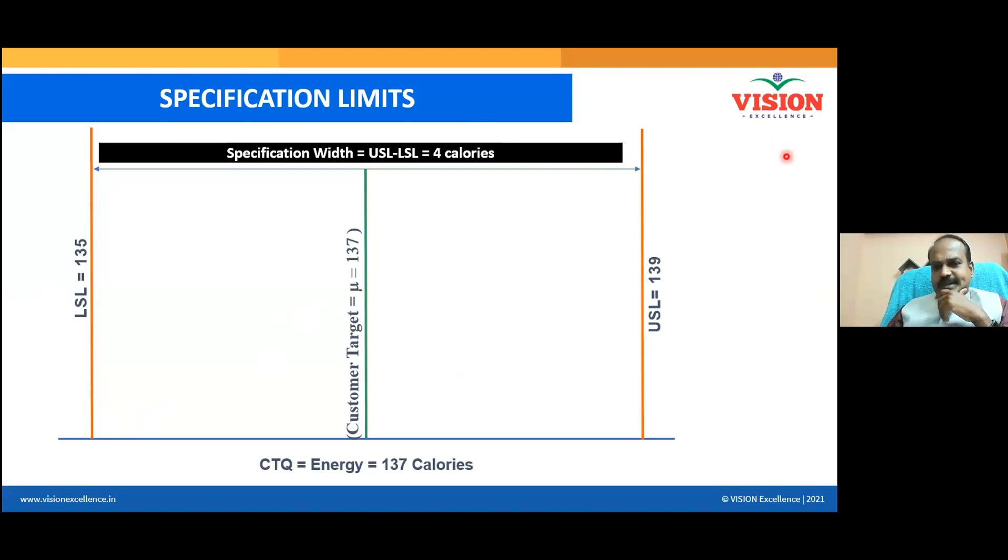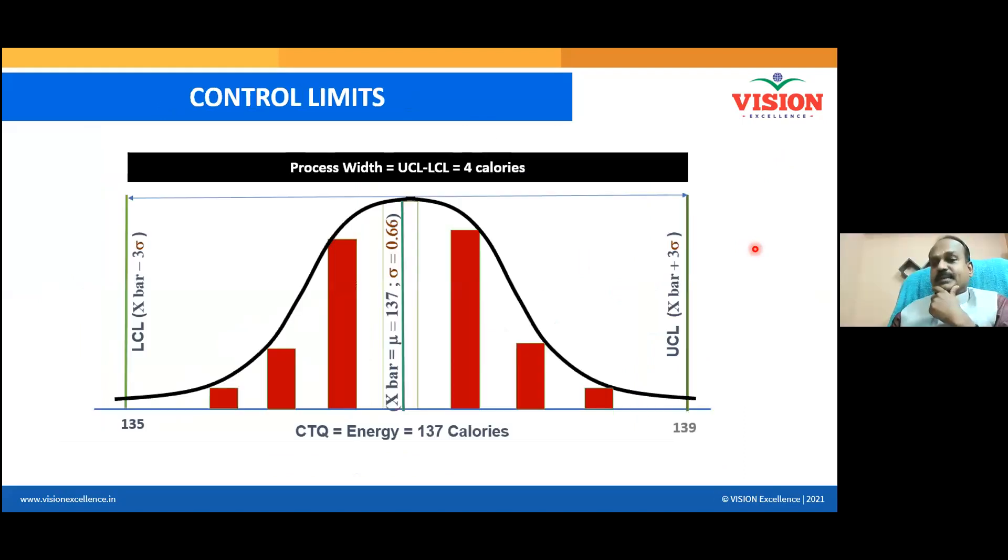This is the customer requirement, visualized. As the quality head, you want to ensure every milk bottle produced contains calories within this range. You won't check each and every bottle — you need to take samples. Imagine you take a sample of 100 bottles. With 100 samples you have 100 data points, each talking about calories. Now calculate the average — the average is found to be 137. That means your process is properly centered, which is a healthy scenario since the customer target is also 137.